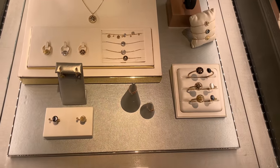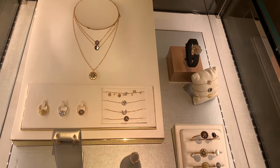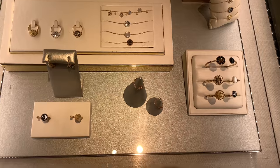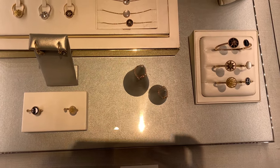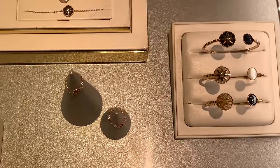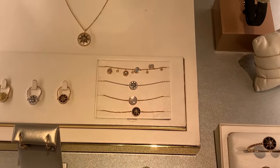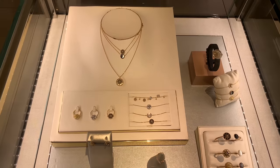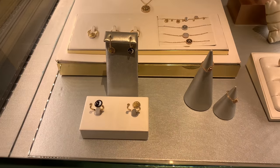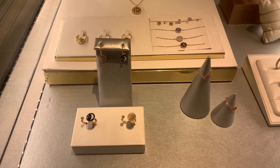Moving on to jewelry — some new beautiful items: bracelets, earrings, necklaces, and a watch too. I like these rings; I think they'd feel very comfortable on the fingers because they're so easy to put on and very light, so you can even wear them at home. I like the bracelets too — it would be interesting to see how I could stack them, but for that I need to come back with more time.